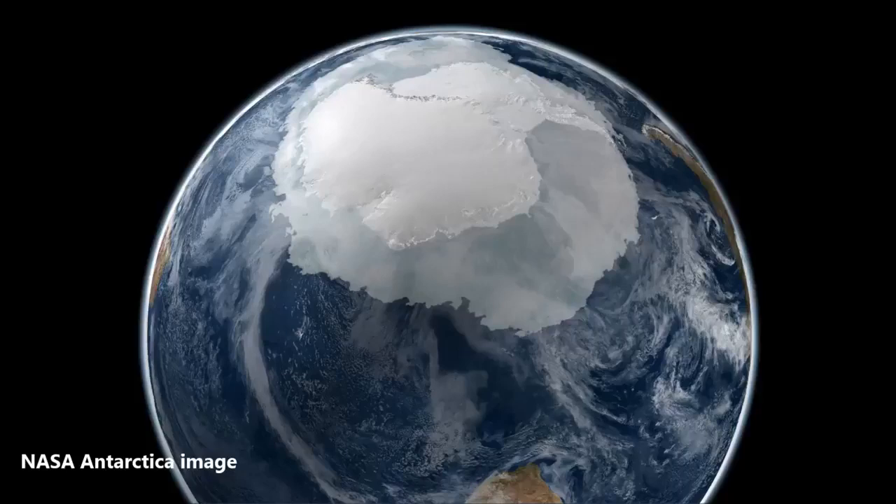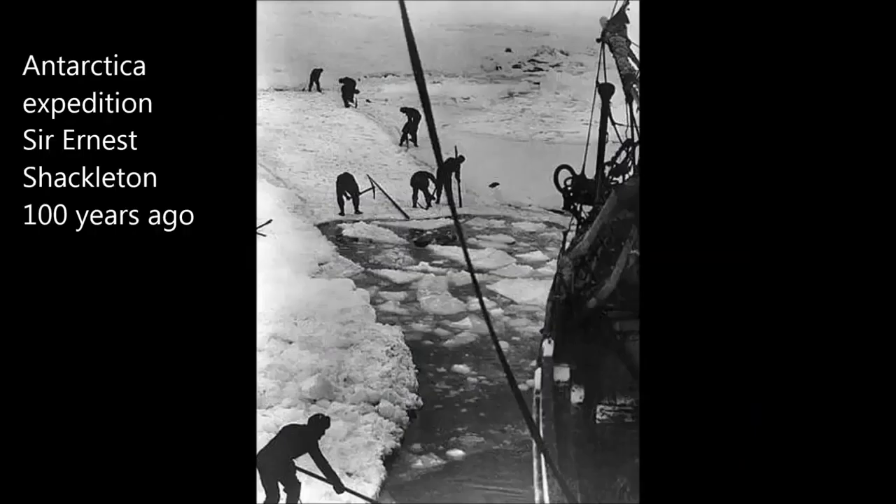One of the most compelling accounts is this one. Operation Highjump put nearly 5,000 U.S. military personnel, along with every resource available to the Navy's disposal, in the hands of Admiral Richard Byrd, the operations leader of the U.S. naval mission, into the Antarctic. We have to take into account that it was an unusually bold move for American military at the time, since nations and world economies were still volatile from the war's aftermath.